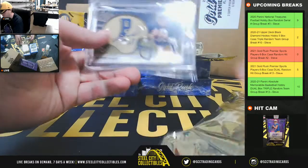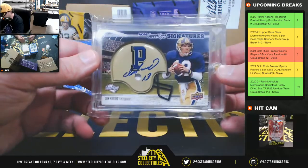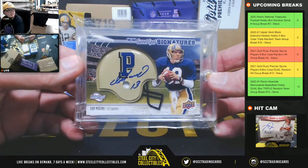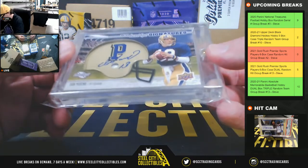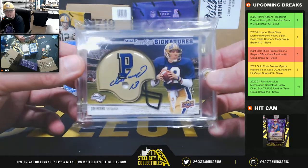First pack here. Nice card — Sweet Spot Signatures. It's from 2010 Sweet Spot. Dan Marino. Love the look of those cards. And that one is numbered 3 of 5. 3 of 5 on the Marino.